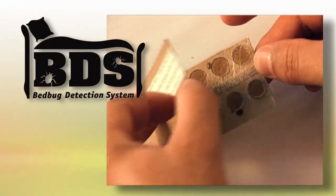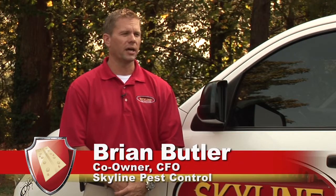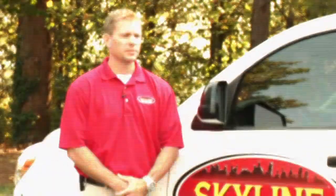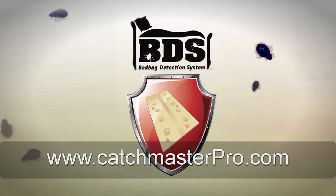Listen to what other bedbug professionals are saying about BDS. The early bedbug detection system is exciting because it gives us another tool to identify and find the populations of bedbugs in people's homes — they hide in very small crevices and under screws, and anything we can use to help find them is an important step. The early bedbug detection system is going to be a great product for our industry. It's going to allow us to detect bedbugs early on and utilize the system for detection and follow-up treatments. To find out more about Catchmaster's bedbug detection system, contact your local distribution representative or visit www.catchmasterpro.com.